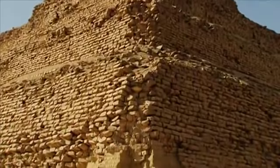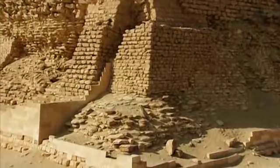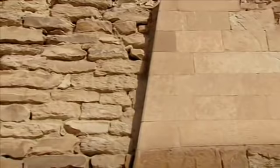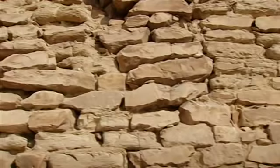Its appearance today — rugged, rock-strewn, and rather like a heap of stones — is deceptive. Originally, the pyramid was completely covered by a magnificent smooth facing of white limestone from the quarries at Tura on the other bank of the Nile. Today, little of this facing remains. Dismantled over the centuries, the stones were used in building mosques and palaces in Cairo, leaving these skinned remains here — a flayed pyramid.